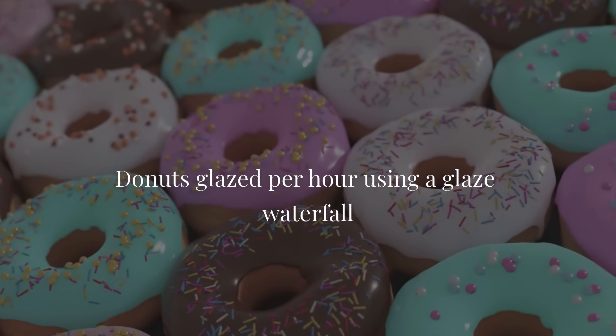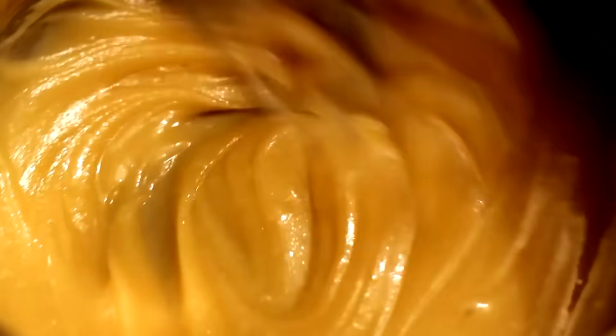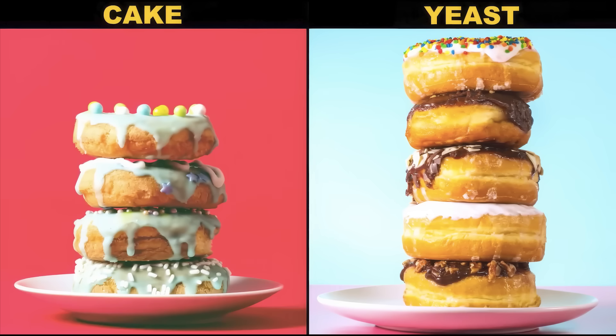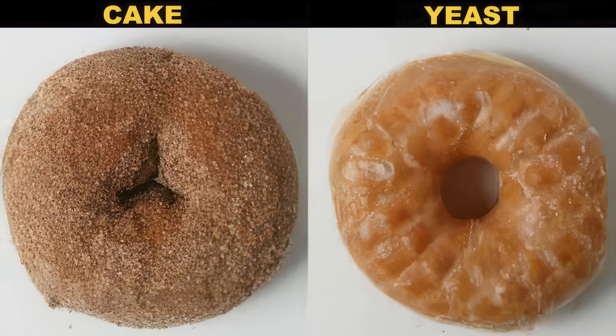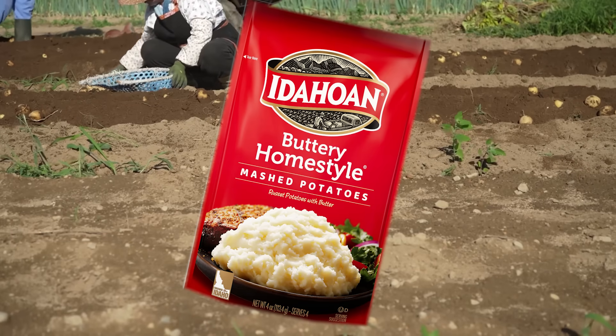Here's where the science gets crazy. Yeast donuts and cake donuts are totally different creatures. Yeast donuts are alive — literally, the yeast eats sugar and burps out carbon dioxide, making bubbles that create fluffy donuts. They have to rise for hours like bread. Cake donuts use baking powder for instant puffiness — no waiting. It's like the difference between growing a plant and instant mashed potatoes.